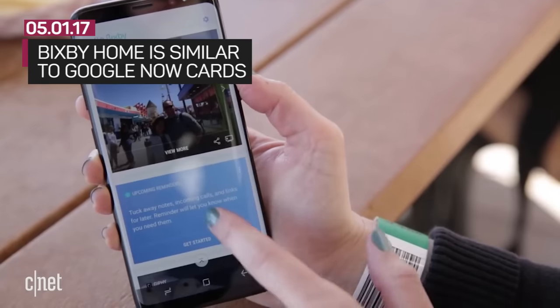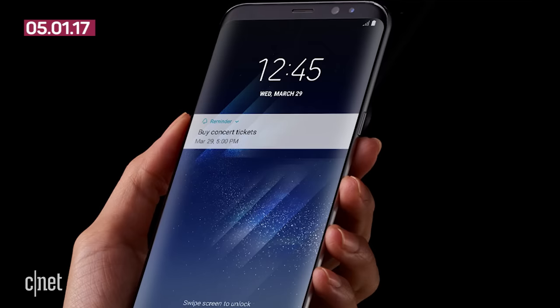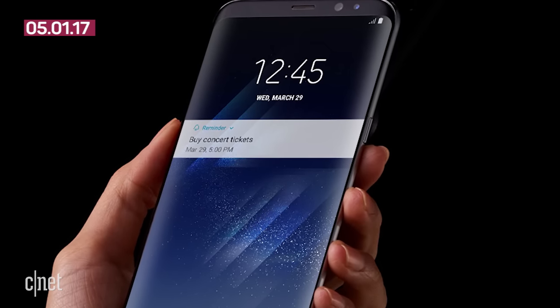Bixby Home is similar to Google Now cards, giving you info on things like step count and weather. Bixby Reminders is self-explanatory. Those three parts were ready on April 21st.